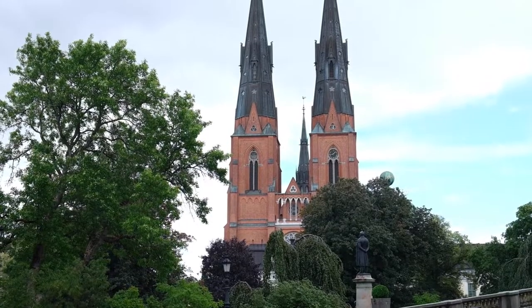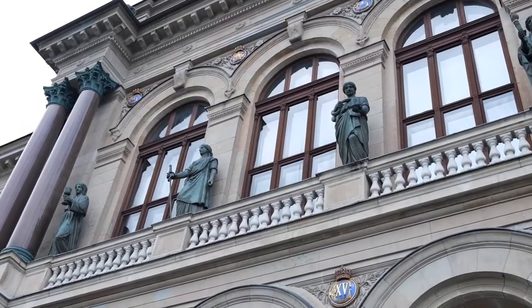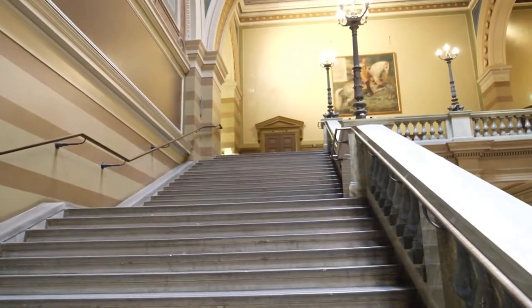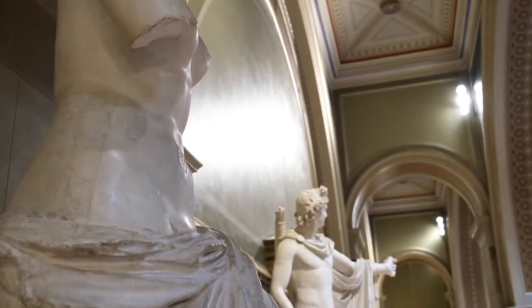I mentioned in the intro that Uppsala has a long tradition of university and that can totally be seen by the main university building here, not far from the cathedral at all. As you enter it feels like a temple or the Ministry of Magic. Once you step inside I advise you to go up the stairs and have a look around the gallery there. They have some beautiful statues and you get a better look at the roof as well.